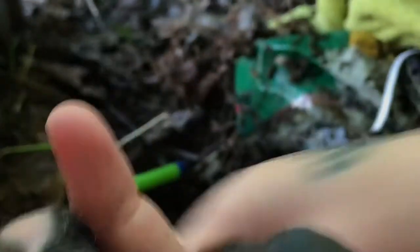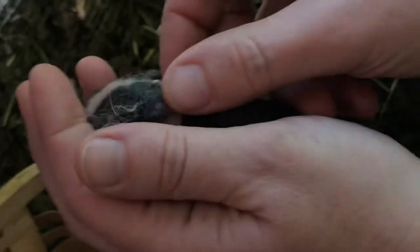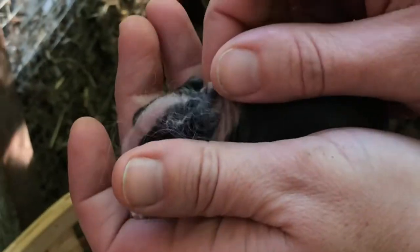This one looks a little dehydrated, possibly. We're just pinching the skin to see if it smooths back out. Not too bad, but little — this one's definitely little. That's five bunnies.